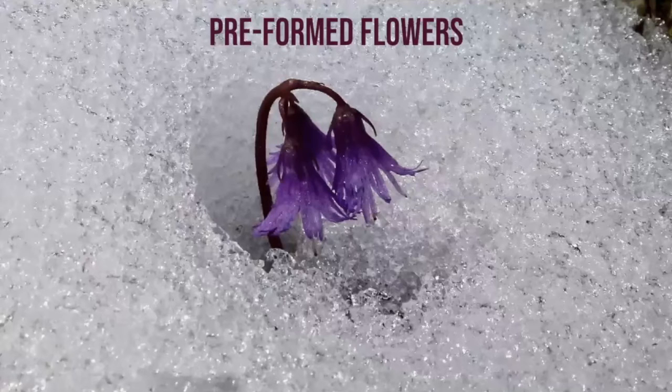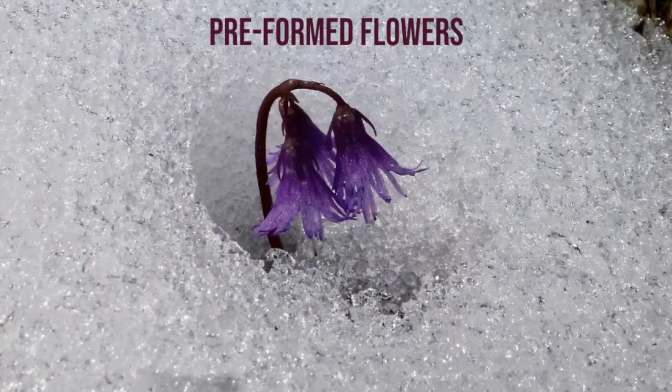Snow bed species like the snowbell have a well-developed phenomenon known as pre-formed flower buds. These are formed at the end of the growing season in summer, rather than at the end of winter before the growing season. Those pre-formed buds start to heat up, metabolize, and help melt the snow around them, emerging ready to function. This makes them an early flowering species and there are many examples of this adaptation in Alpine flowers.